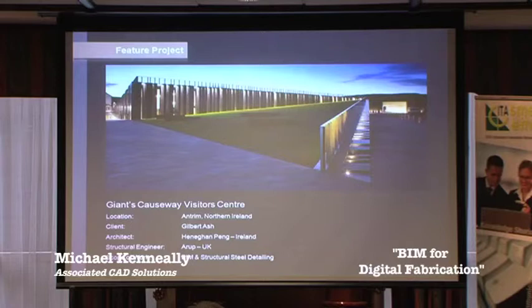What I want to do is run through some projects that we've worked on, with a particular emphasis on the digital outputs from the models which have facilitated off-site production. This project is the Giant's Causeway Visitor Centre in Antrim, Northern Ireland. Our client was Gilbert Ash, the main contractor for constructing the building. The architect was Heneghan Peng in Dublin and the structural engineer was Arup in the UK. Our scope of work was doing the BIM model and structural detailing.